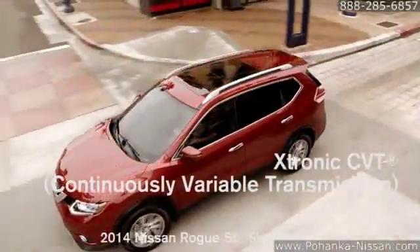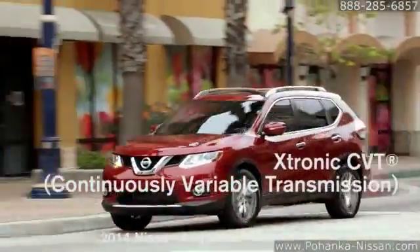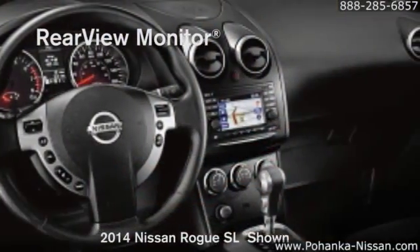Rogue's all-wheel drive is truly intuitive. So responsive, it can adapt to changing conditions 30 times faster than you can blink.